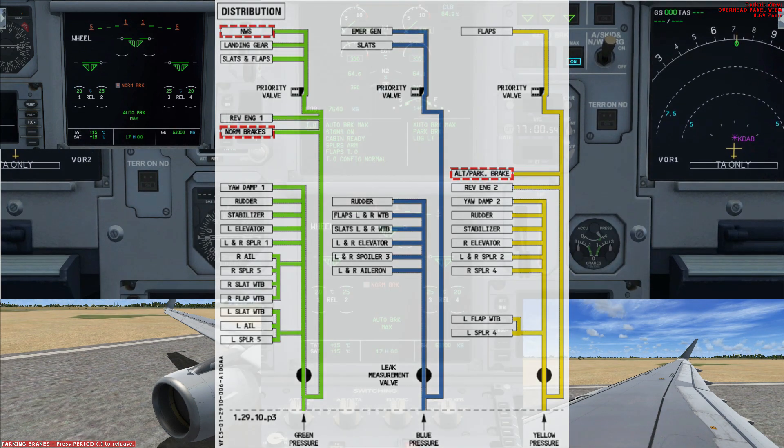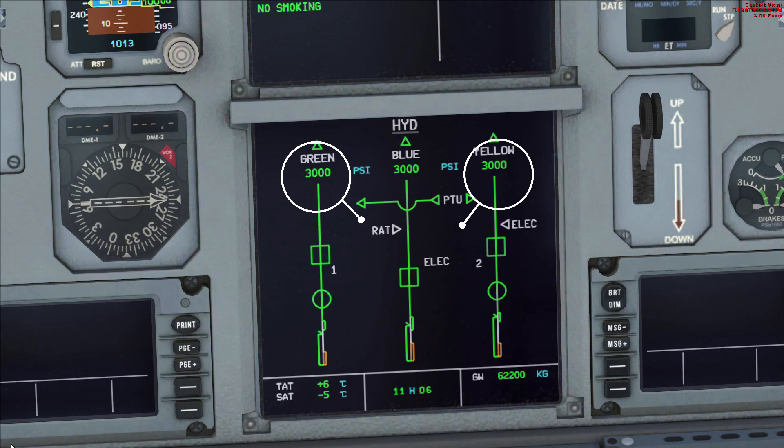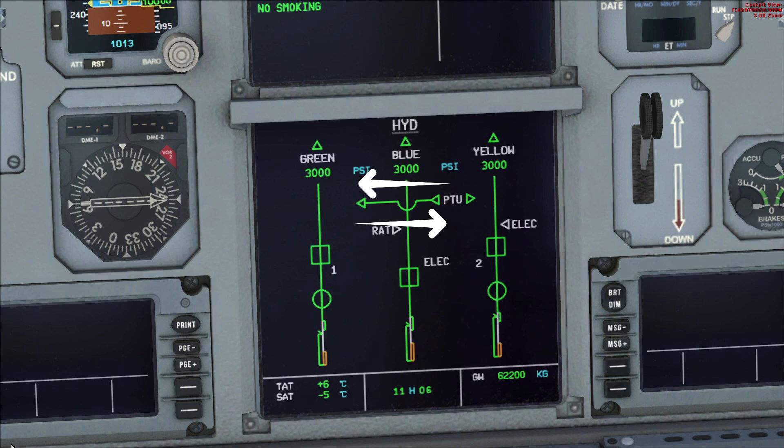The normal operating pressure is 3000 PSI, but what if the pressure difference between systems is greater than 500 PSI? A PTU, or Power Transfer Unit, keeps the hydraulics pressurized when the difference between green and yellow is 500 PSI or more. It provides bi-directional power transfer — the yellow system can pressurize the green, or the green can pressurize the yellow. Notably, the PTU is what produces that barking dog sound you may have heard. Importantly, the PTU does not transfer hydraulic fluid — it only transfers pressure.